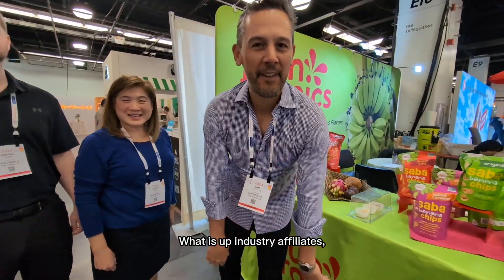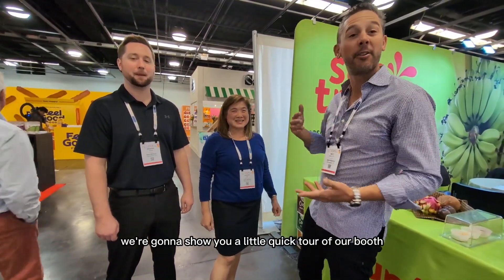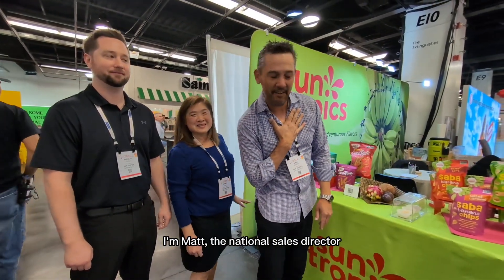What is up, industry affiliates, brokers, trade affiliates. This is the wonderful SunTropics team. We're here at Expo West. We're going to show you a little quick tour of our booth. This is Sharon, owner of SunTropics. My colleague, Brendan. I'm Matt, the National Sales Director.